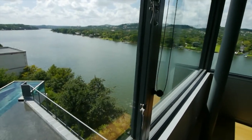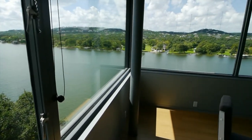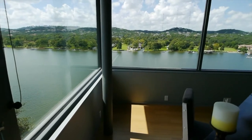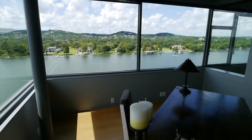Up on the second floor is the office, the pool is just below, and the view from this corner room is stunning. The structural bones of this house are steel, like the vertical column here.